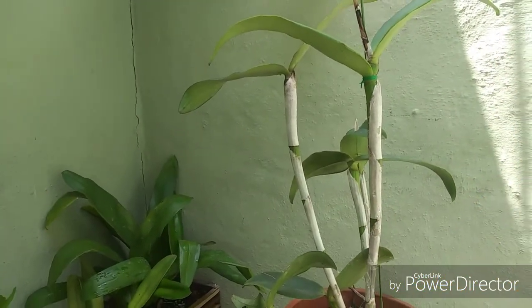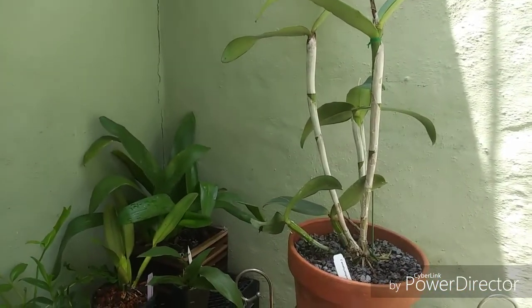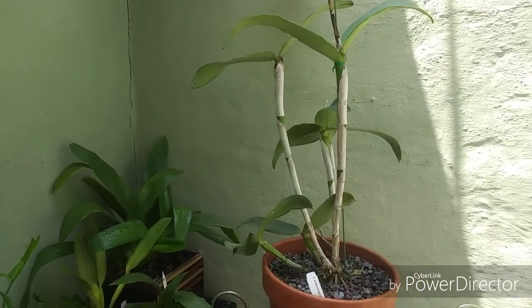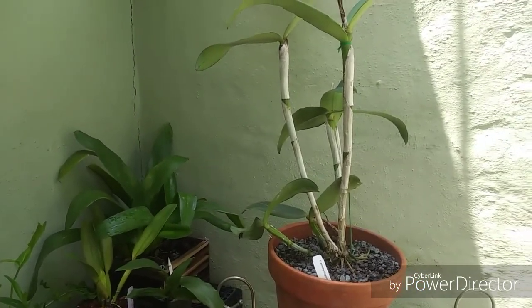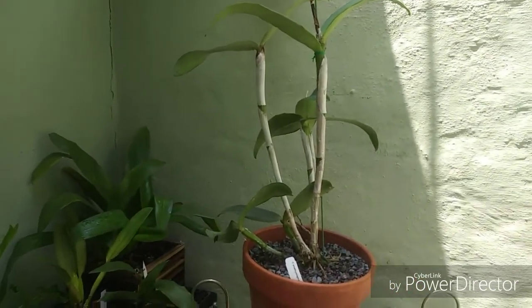Good afternoon everyone, hope everyone is great. Welcome all you new subscribers. Today we're going to talk about a bunch of stuff — mainly orchids, some frankincense trees, and yeah, kind of a mixed bag here.